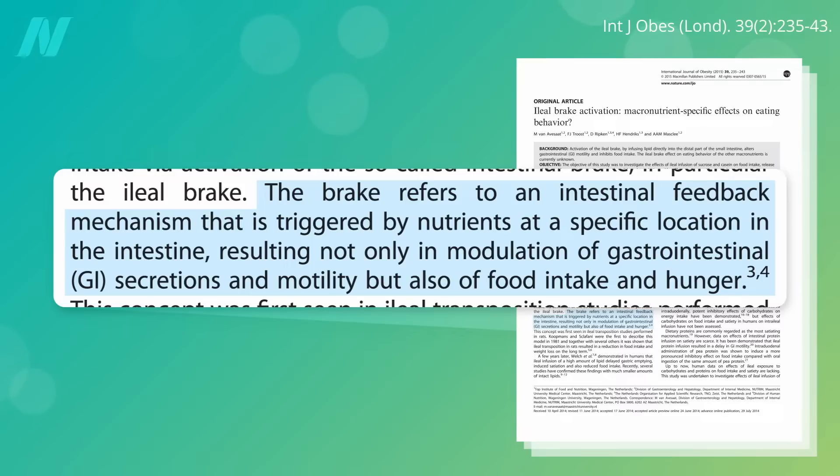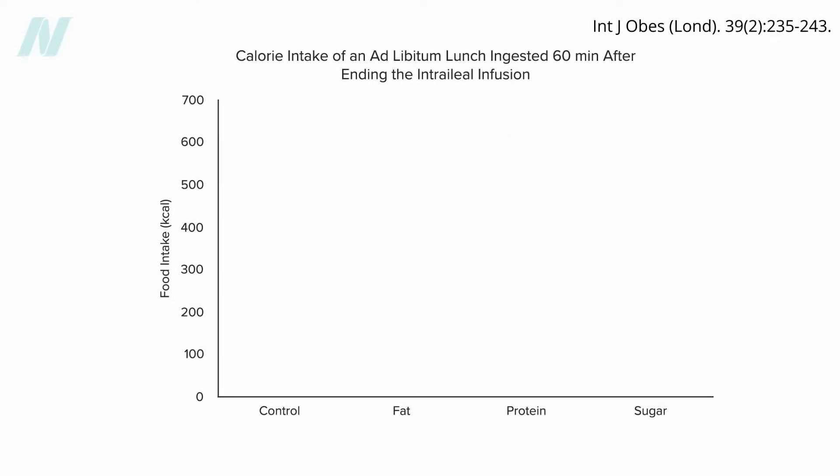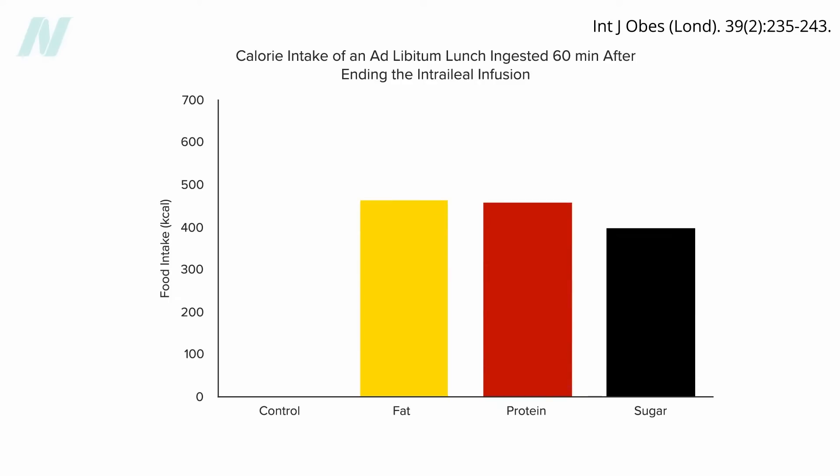The ileal brake is the intestinal feedback mechanism that tamps down our hunger. As soon as calories reach the ileum — the end of our small intestine — L-cells are activated and GLP-1 is produced, which puts the brakes on eating more. Our appetite is dialed down and the rate at which food leaves our stomach slows. This can be shown experimentally: if you insert a 9-foot tube down people's throats and drip in any calories — fat, protein, or sugar — you can activate the ileal brake.